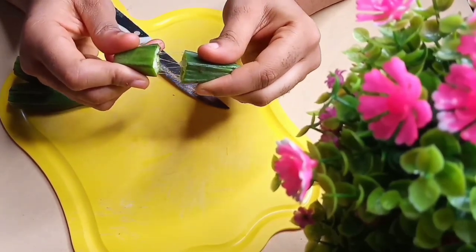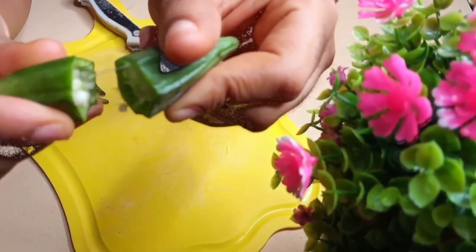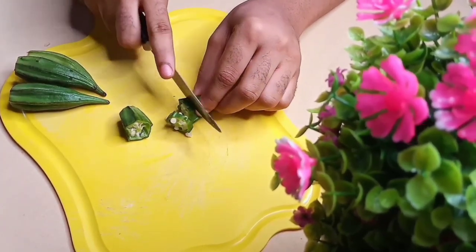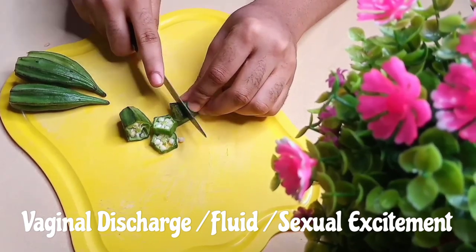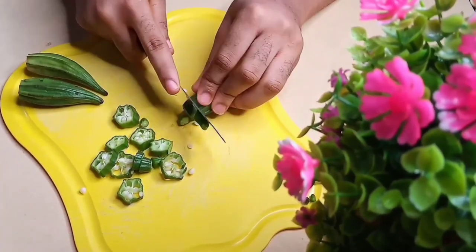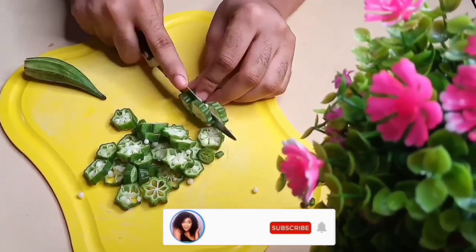These nutrients keep the sex organs healthy and happy. As you can see the sliminess in this okra — when ingested, it can help boost your sexual wetness. It can help the area secrete a slimy gel that helps with penetration and helps create an enjoyable sexual life. Okra has numerous benefits to the human body, but today we'll be focusing on its benefits in sexual life.